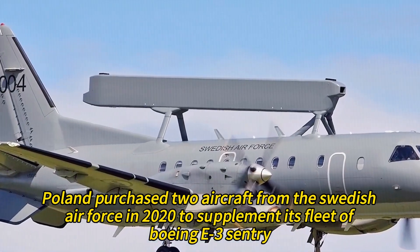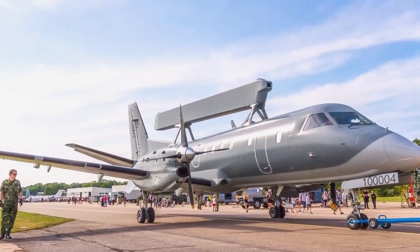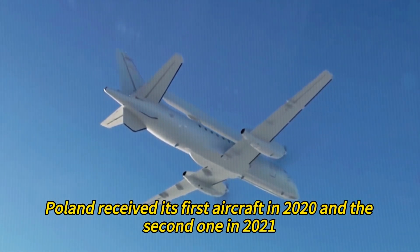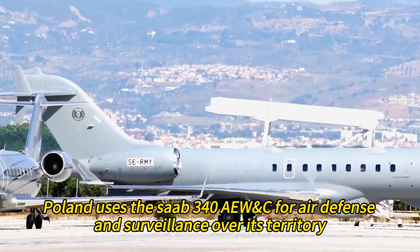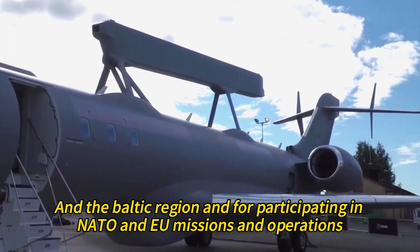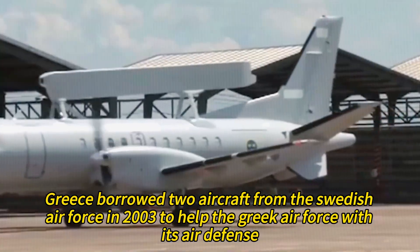Poland purchased two aircraft from the Swedish Air Force in 2020 to supplement its fleet of Boeing E-3 Sentry, a U.S.-made AEW&C aircraft that uses a rotating radar dome. Poland received its first aircraft in 2020 and the second in 2021. Poland uses the Saab 340 AEW&C for air defense and surveillance over its territory in the Baltic region and for participating in NATO and EU missions and operations.